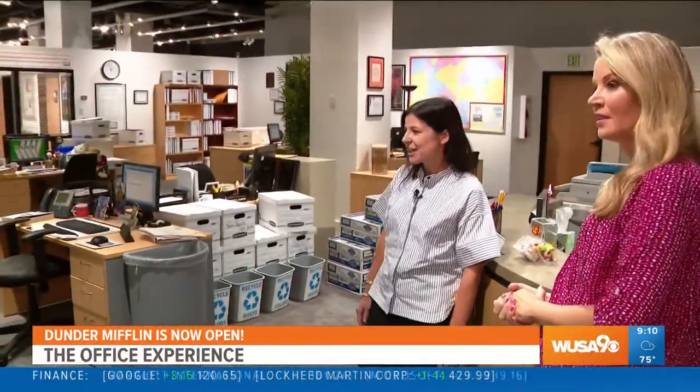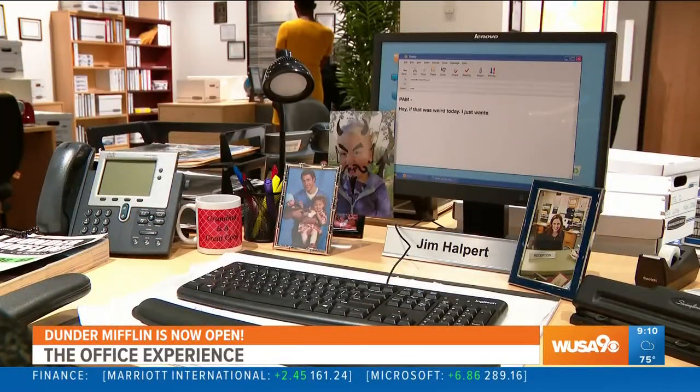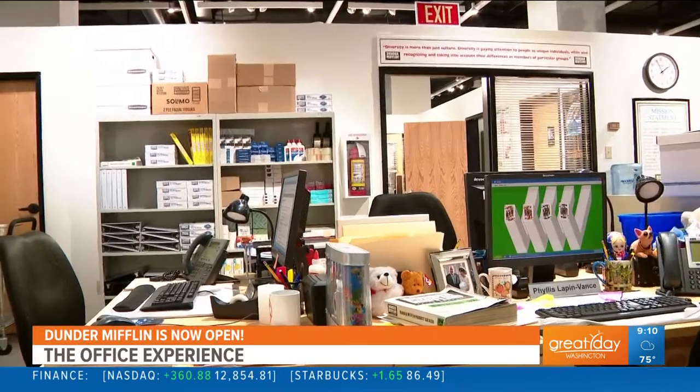Where are we right now? This looks quite familiar. We are here at Pam's desk in the Dunder Mifflin Paper Company — what they call the bullpen in the show. You have the opportunity to check out Jim's desk, Dwight's desk, really everyone from the whole cast. Open the drawers, pick up the phones — we encourage everybody to check it out.